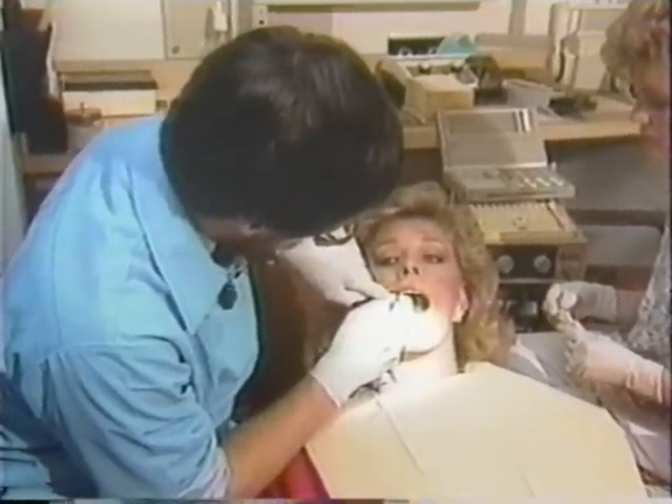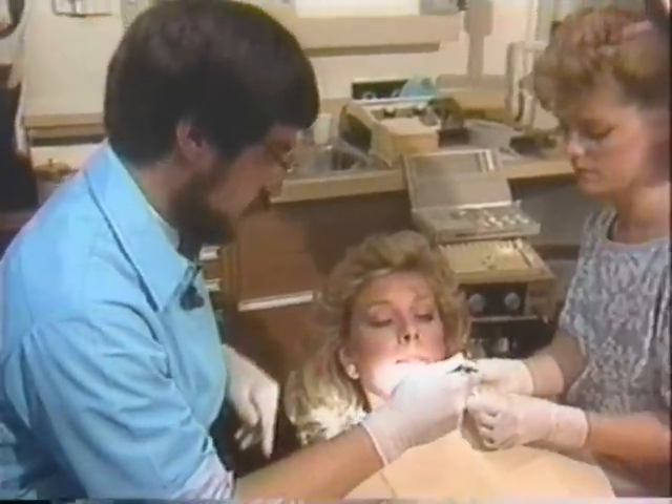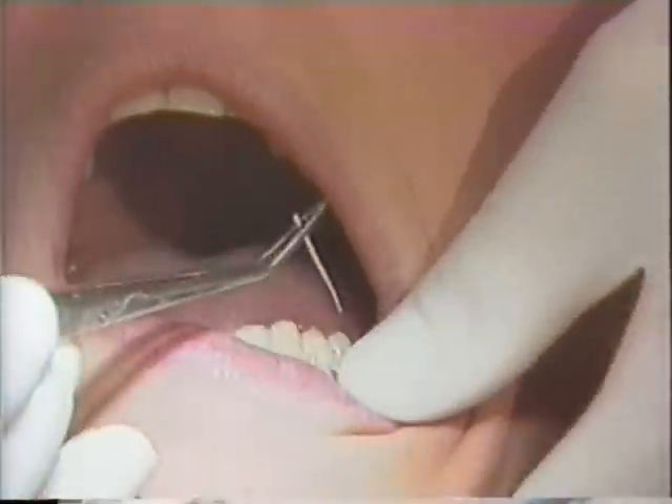I can tell you from firsthand experience, the test itself is painless. I was expecting to feel a little stab at least, but I didn't feel a thing. The pain may come when you get the bill — the test can cost $100 to $150.